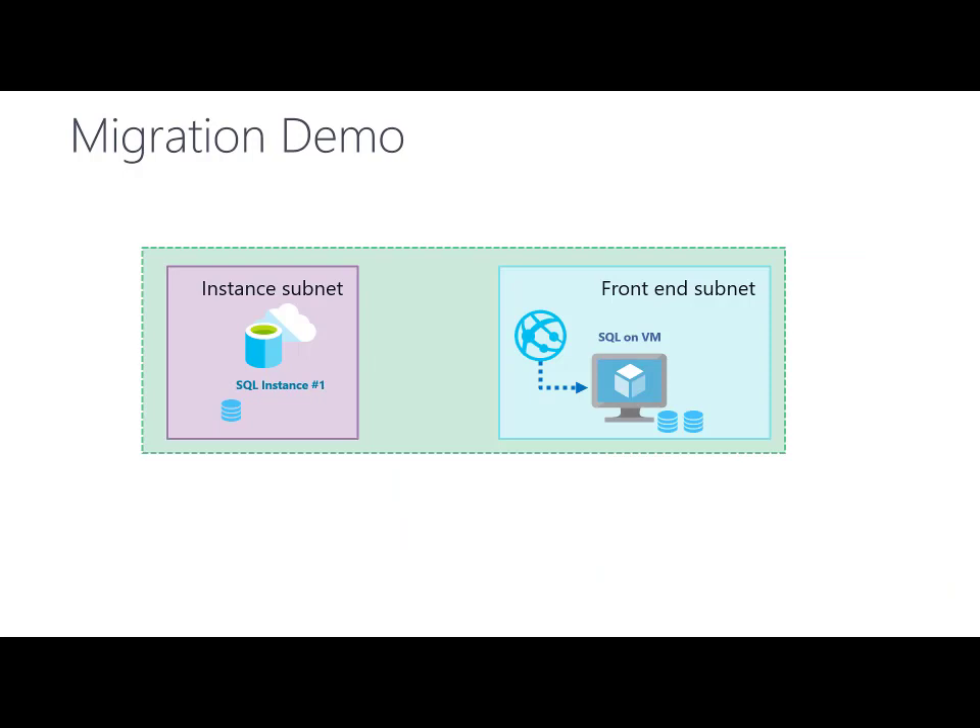I will show you a demo where you can see how to migrate your databases from SQL on VM or SQL on-premise to Azure SQL Managed Instance. In this demo, I have one SQL Server on VM in Azure with two databases. I have one SQL Managed Instance where I already placed one of these databases, and now I want to migrate the second database to the instance. I also have a web app currently pointing to SQL on VM, and my goal is to migrate this app to point to SQL Managed Instance.